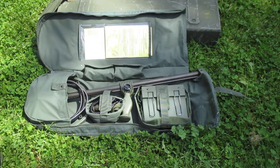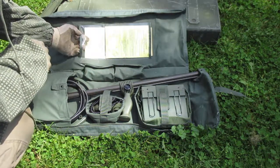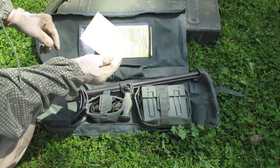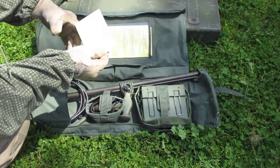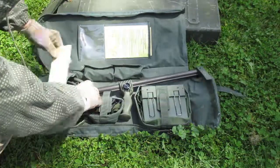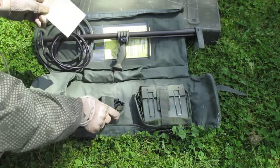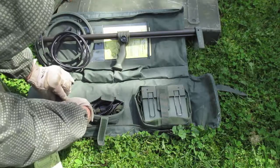Now we've got our set in and we're going to inventory it. You'll see two cards in the carrying case — make sure you have those. One is a list of contents: one carrying bag, one electronics unit, one search head with pole, one headphone, and one five-centimeter test piece which is located inside this pocket.